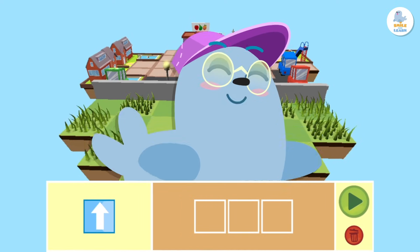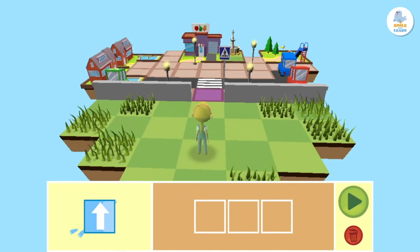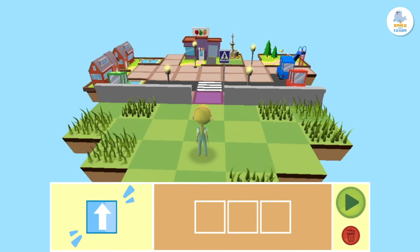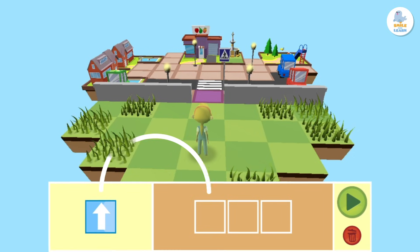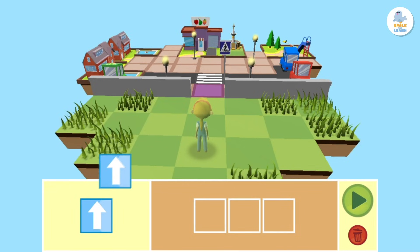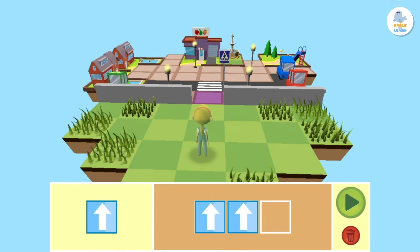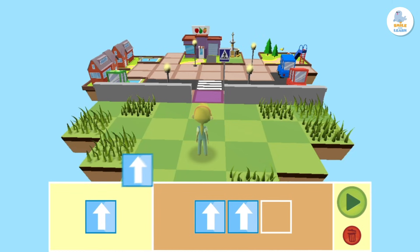Let's get to work. She has to move forward three squares, so we drag three blocks with the forward arrow to the programming area. One, two, and three.